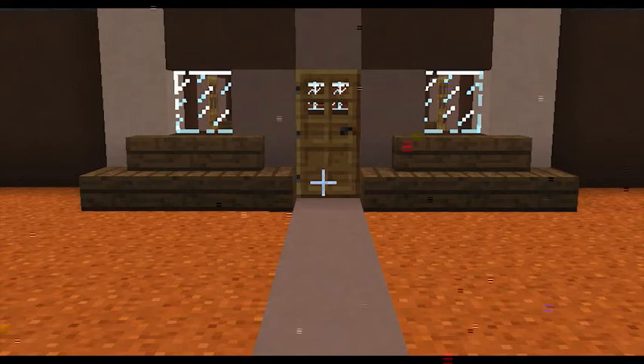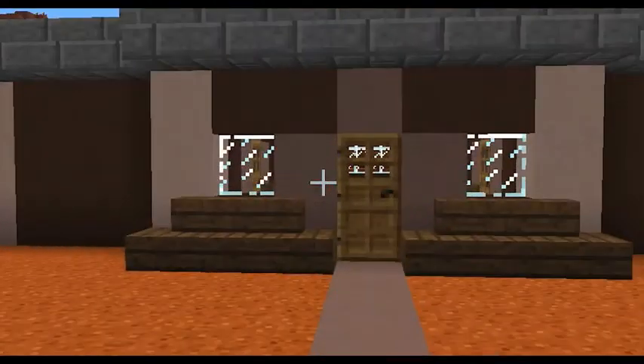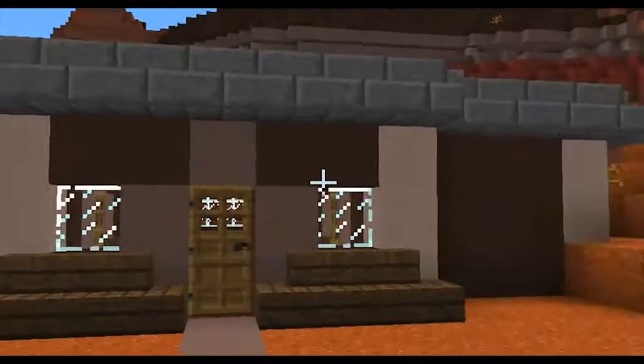Hello, my name is Drink the Pink, and today, for today's video, I will be doing a house showcase.